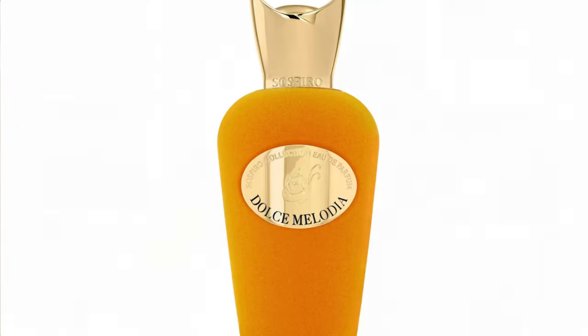Bel Canto is a tricky one because I know what I'm going to do with my Santal Complete now. I do really really like Bel Canto. Now let's move on to the last Sospiro and my favorite one — that one is Dolce Melodia. This fragrance is spring/summer.